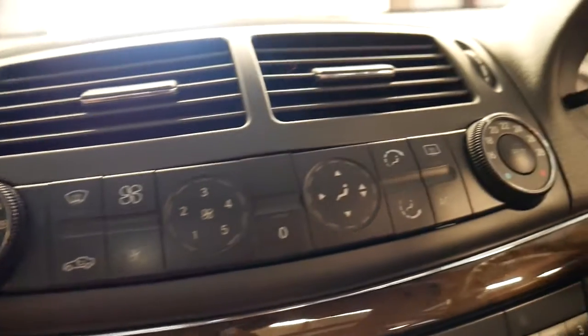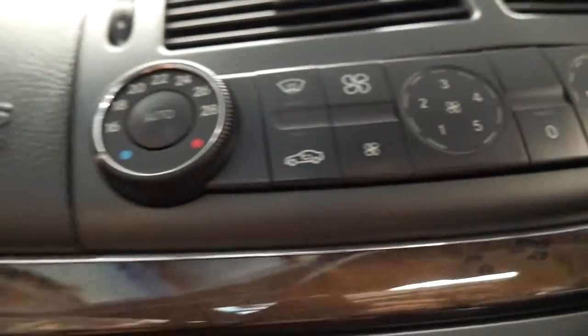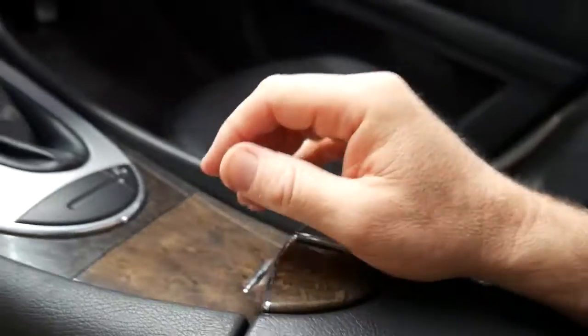It has dual zone climate control air conditioning, and all the buttons are in extremely good condition — they're not worn at all. It does have cruise control and a speed limiter. There's a little ashtray in the middle and another holder there for spare change or your mobile phone.